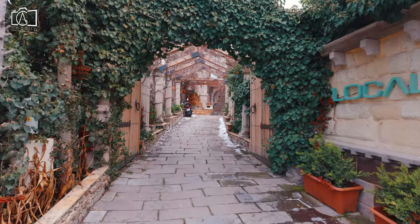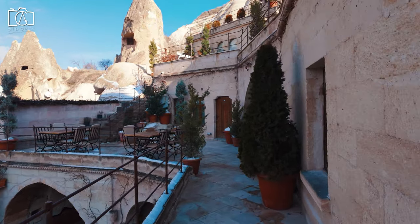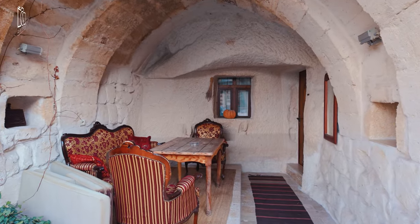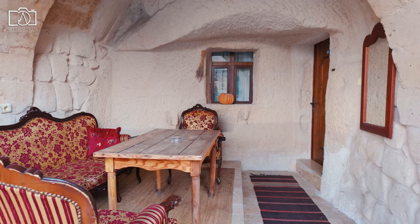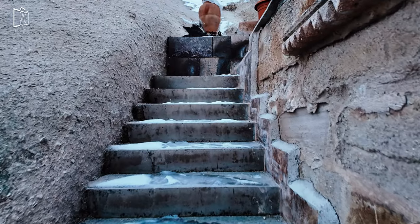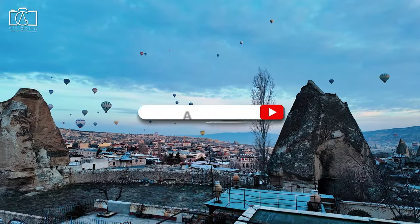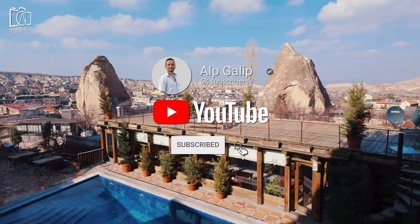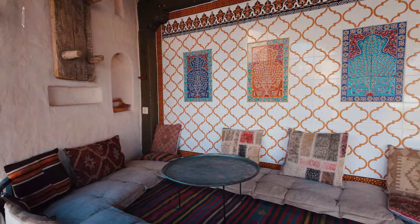We're wrapping up our enchanting tour of the local cave house in Cappadocia, a place where history and luxury meet amidst a landscape of fairy chimneys and hot air balloons. From its unique cave rooms to the stunning views from the terraces, this hotel offers an unforgettable experience. We hope this glimpse into the magical world of Cappadocia inspires you to explore its wonders for yourself. If you've enjoyed this video, don't forget to subscribe to my channel and hit the notification bell. Thank you for watching, and we can't wait to bring you along on our next adventure.